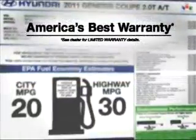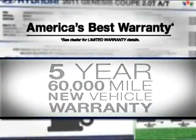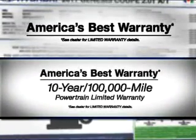America's best warranty: five-year, 60,000-mile new vehicle warranty and 10-year, 100,000-mile powertrain warranty.